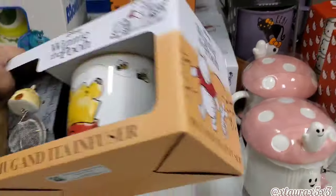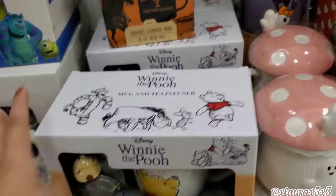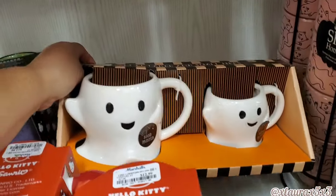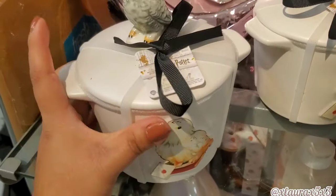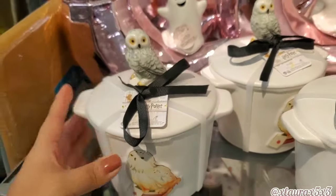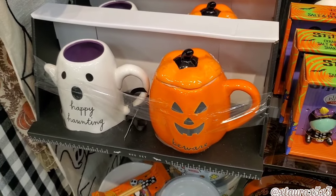Look at this ghost set — $7.99 — they're pretty cute. Oh, I love Harry Potter, and these were so beautiful, so well made — $12.99. I found this set and both of these mugs are such a great size — $14.99.